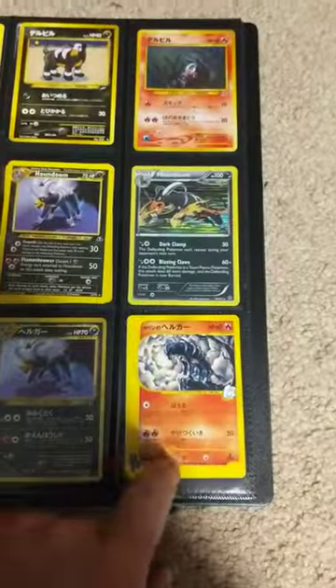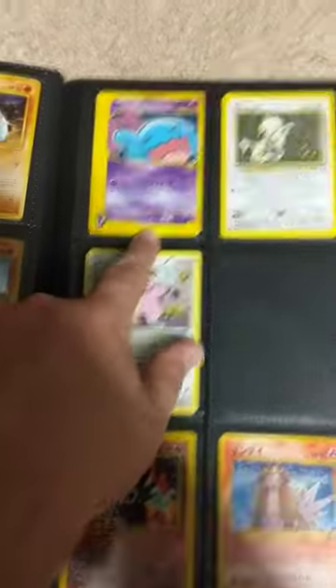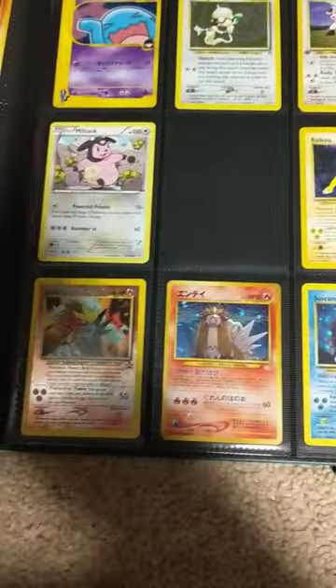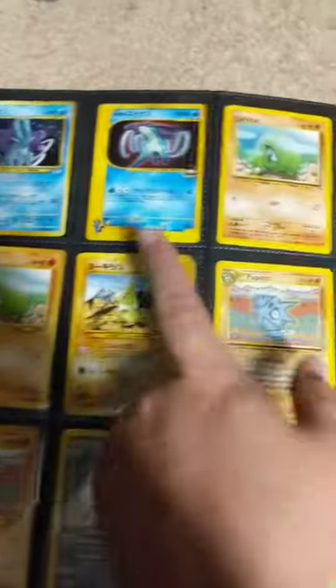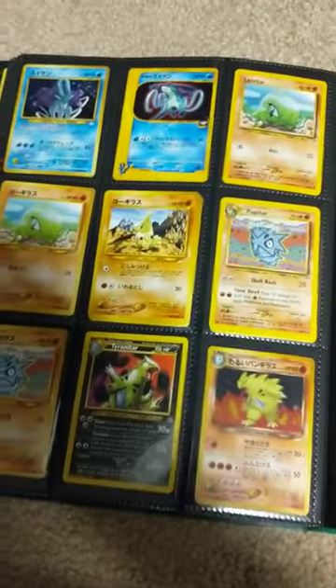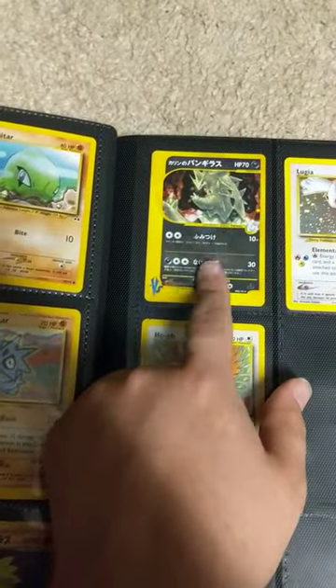Really nice card right there. Decent value card right there. Decent value card, specially graded, very valuable card. And this card — very valuable, graded.